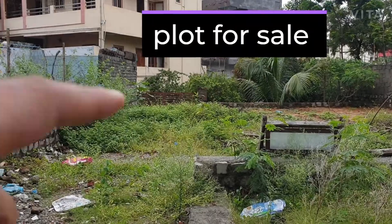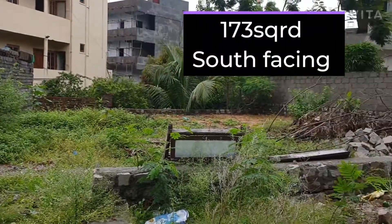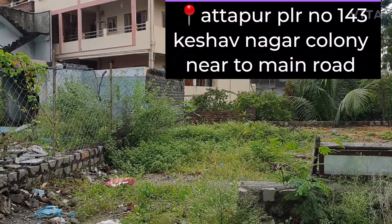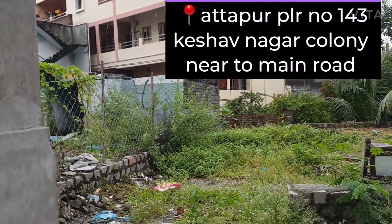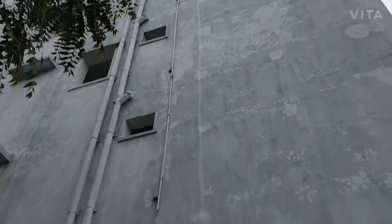Plot for sale, 173 sq yard plot, south facing, in Attapur, Pillai No. 246, near Ganshan Supermarket. This is an under construction building.